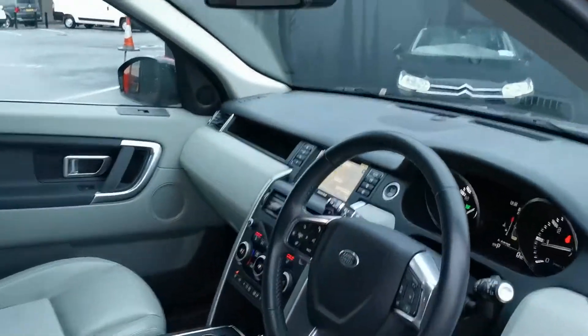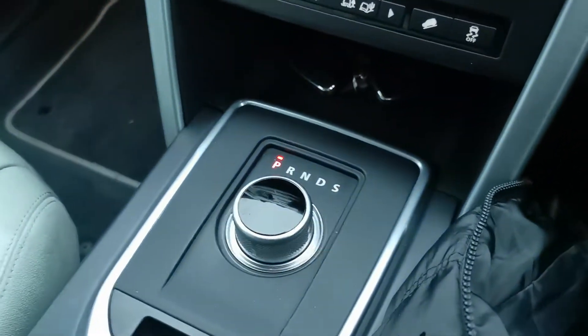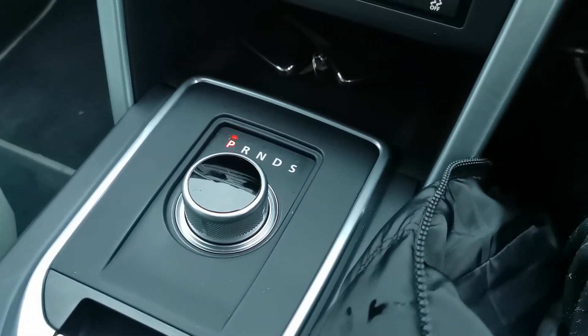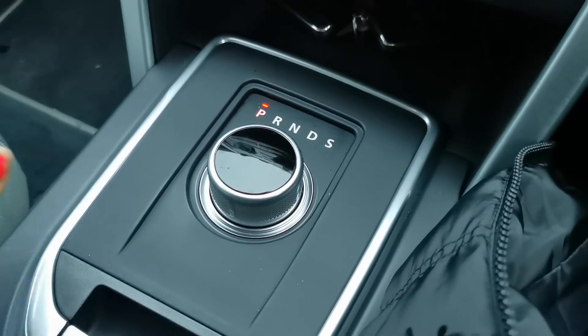I'm also going to show you some of the features of the inside. Now this is an automatic 3.0L 180 brake horsepower with a 9 speed gearbox, which means a seamless transition when driving on the road.